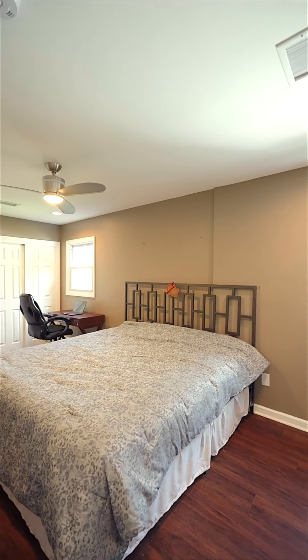Wait till you see this primary suite. There are five usable spaces in this basement: an open living space, two bonus rooms, a laundry room, and of course storage.